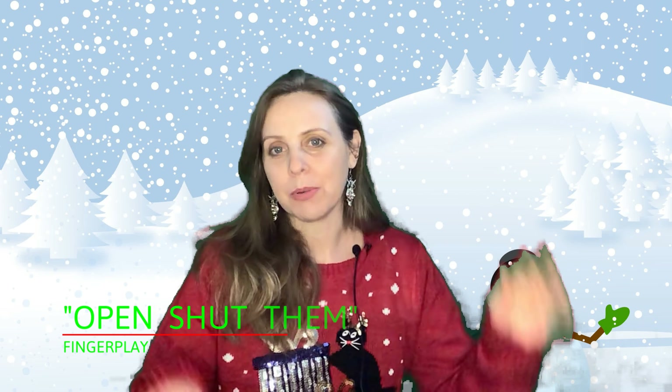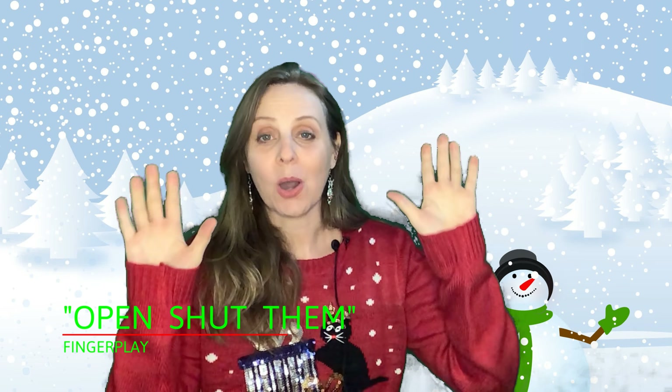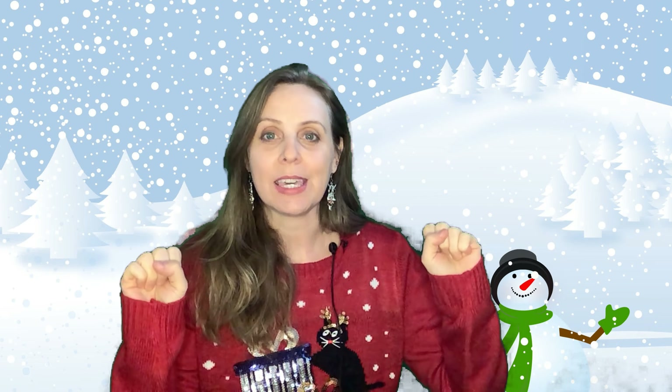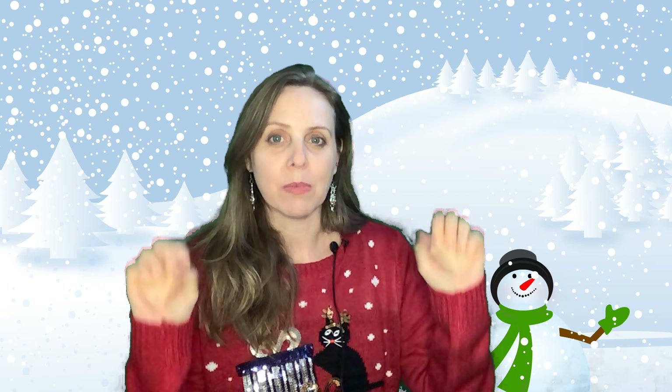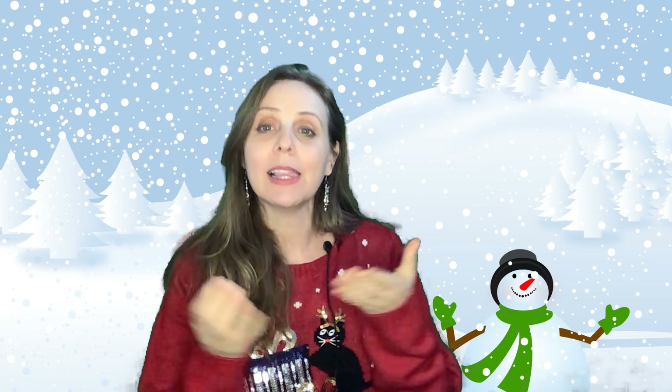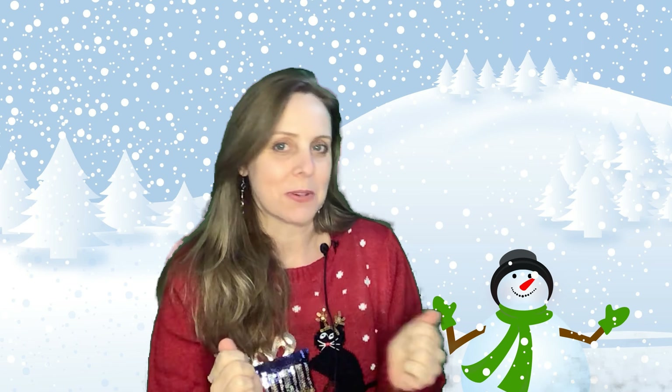Let's get started by putting our hands up. Open, shut them. Open, shut them. Give a little clap, clap, clap. Open, shut them. Open, shut them. Lay them in your lap, lap, lap. And now we're ready to read.